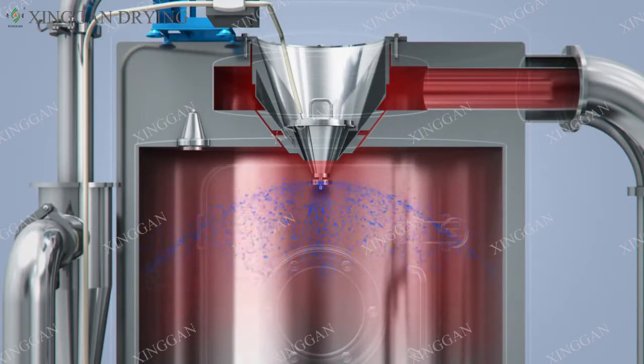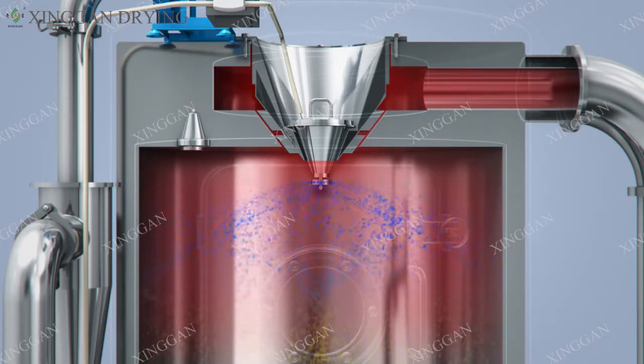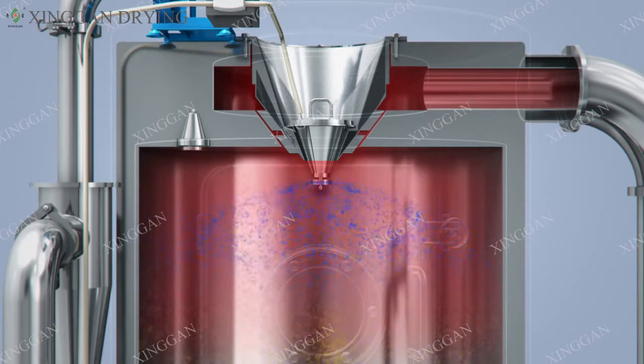The core unit is a high-speed centrifugal atomizer. The maximum speed of the atomizer can reach 20,000 revolutions per minute. The high-speed centrifugal force quickly atomizes the liquid into a mist-like liquid, and the mist-like liquid and the hot air are in full contact.